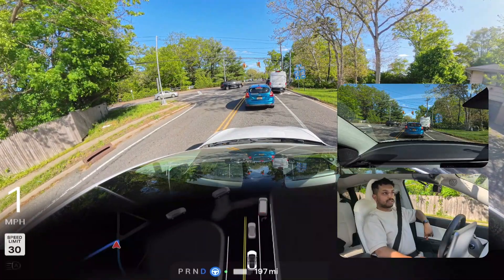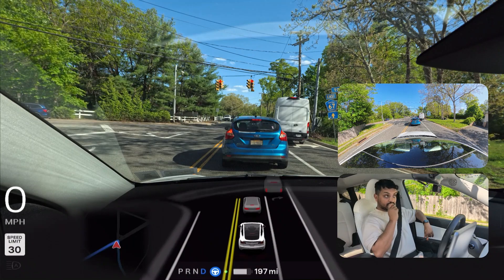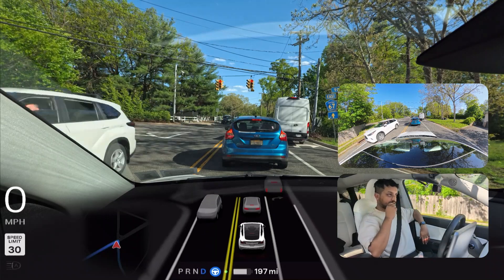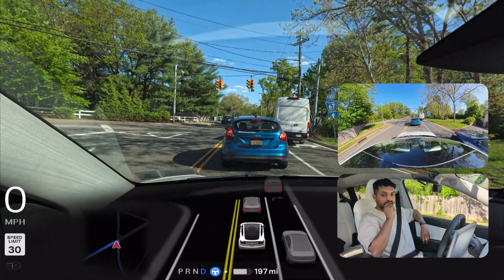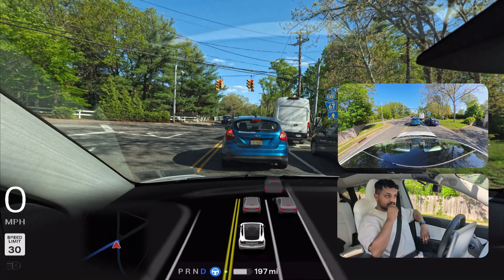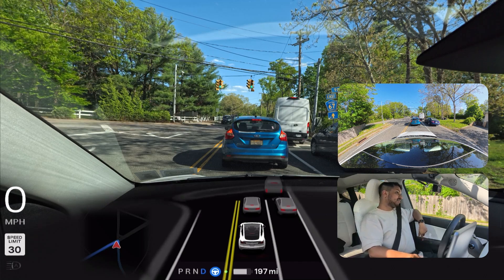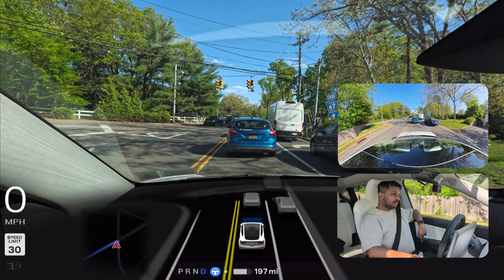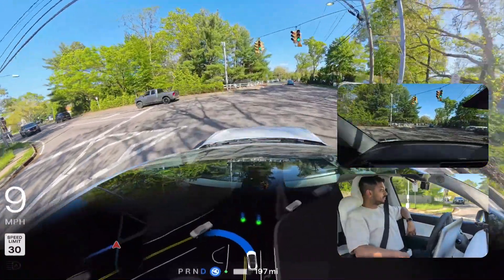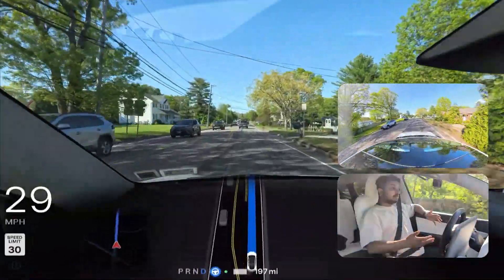We stop for this traffic light. As you can see in the GPS navigation, there's no red light sign shown right there where there should be one — unlike other traffic lights on the GPS. There's also a vehicle on the opposite side. This is a long traffic light. Now the light just changed, and the car is making this left turn without any issues. Very good job!